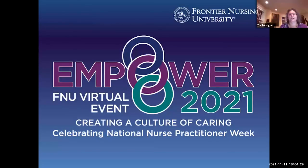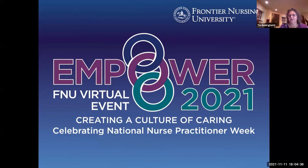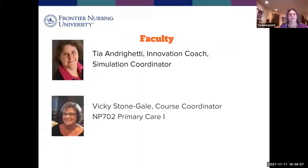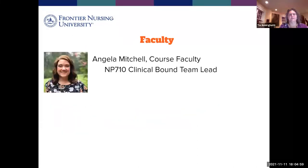My name is Tia Andrew Getty, and I am Frontier's Innovation Coach and Simulation Coordinator. Welcome to our NP Week presentation called Creating a Culture of Community Engagement from a Distance. I'm here tonight with my colleagues Dr. Angela Mitchell and Dr. Vicki Stonegale to present about how we accomplish this at Frontier. These are our job descriptions here at Frontier, if you want to know a little bit more about us.